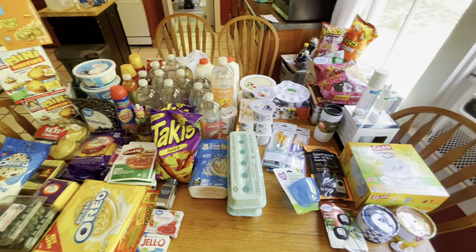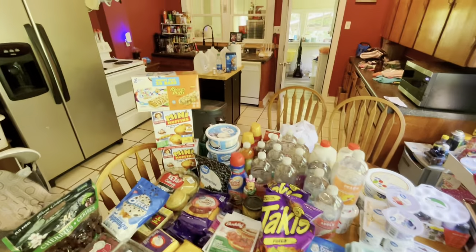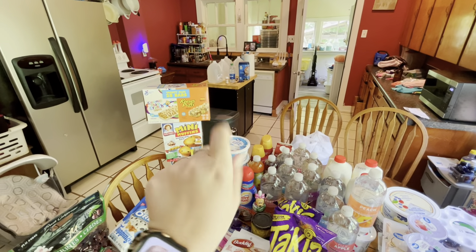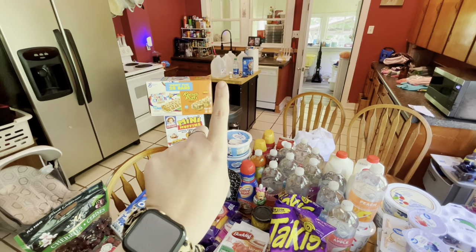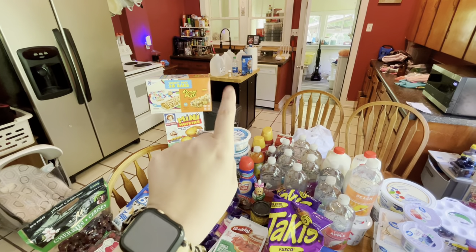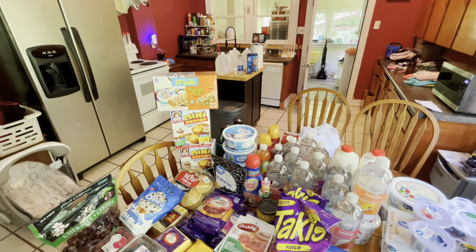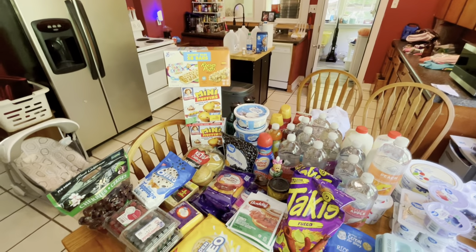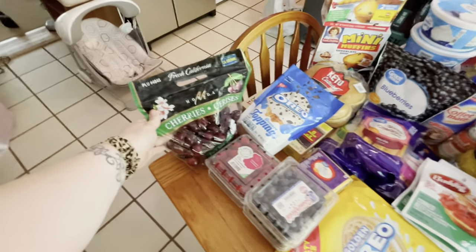So this is this week's grocery haul — it's an overview. Back there you will see four gallons of distilled water. We are going to try using distilled water for Kenzie's bottles because she still has really bad reflux, and it's probably our last resort — trying bottled water versus our tap water. So we got four bottles of those, and our produce.